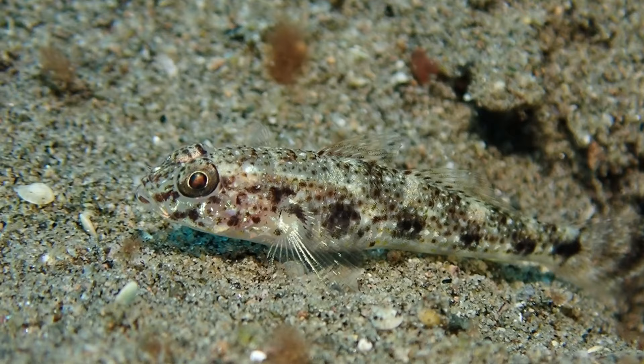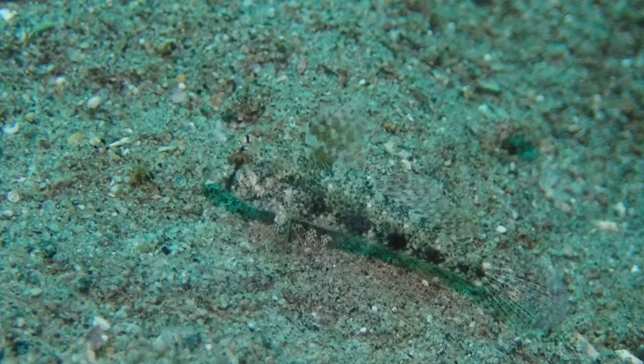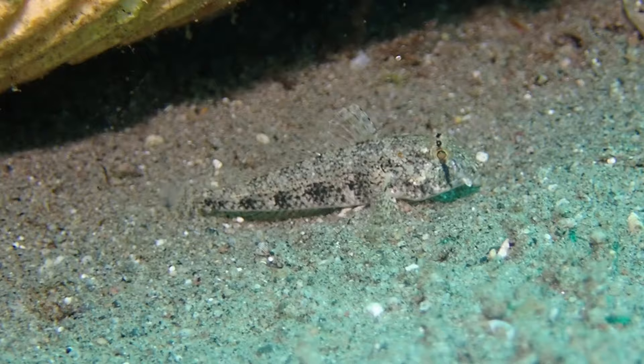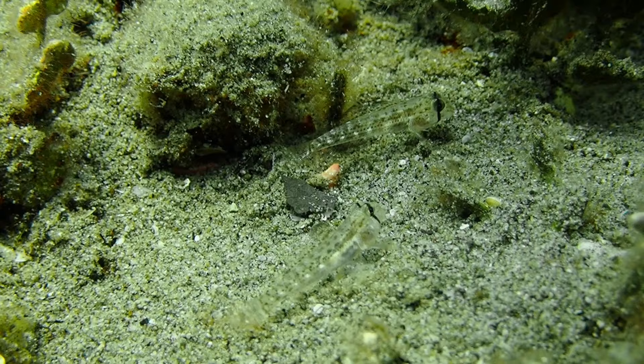There's a whole selection of sand-colored gobies that are highly camouflaged. You can see this brown algae mat, which you often find in the sand at slightly deeper areas — this is another type of sand goby. These are very active and nervous fish, so without a shrimp burrow they really need to be ready to escape.